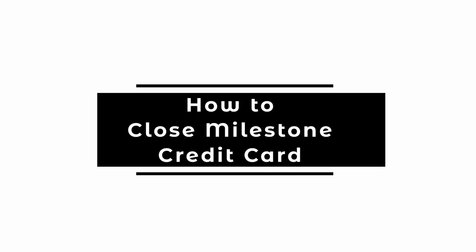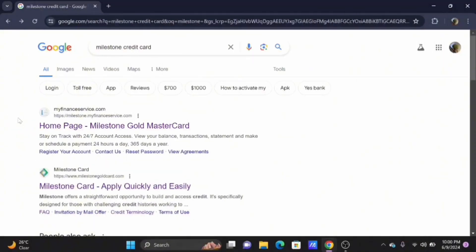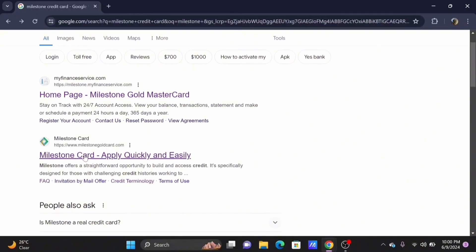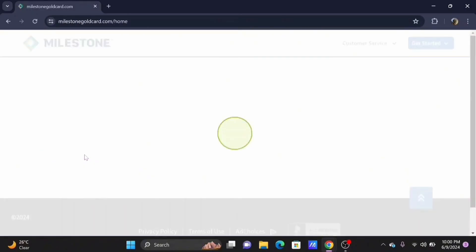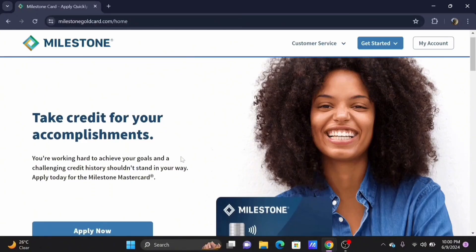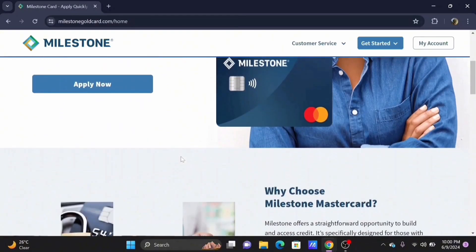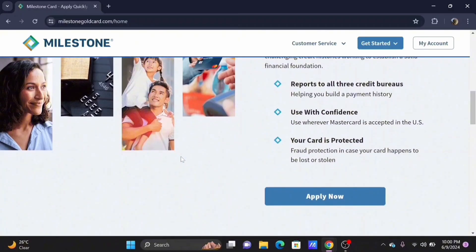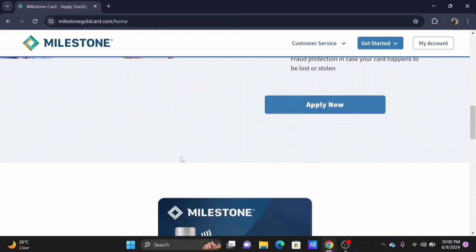How to close a Milestone credit card. Welcome to Let Me Help, and let's get right into this tutorial. There are basically two main ways to initiate the closure. Firstly, you need to contact customer service. The number is typically located at the back of your card, but you can also find it on the Milestone website.